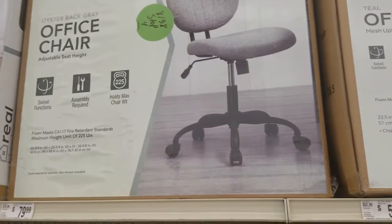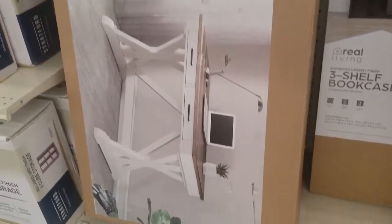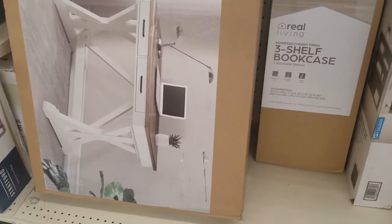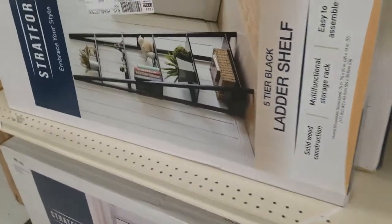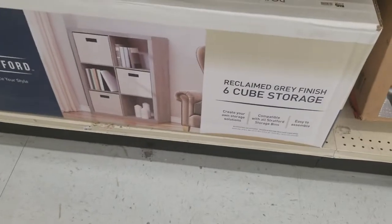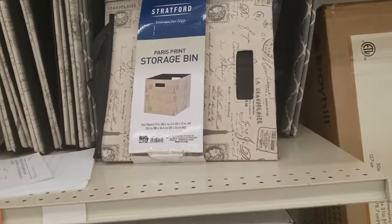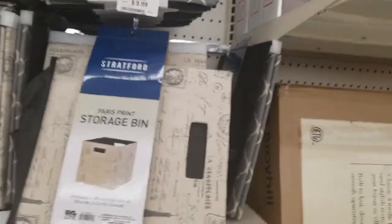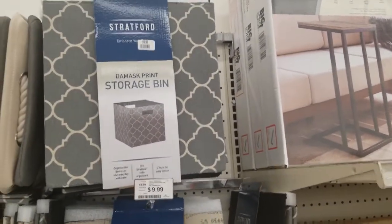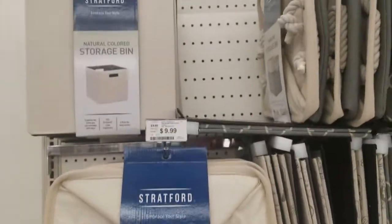This chair for $80, and this armless one for $80. Here is a writing desk — it used to be $300, now it's $270. The ladder shelf is $70. This one down here — not sure on the price. Here are the little bins to go with it, $10 each.